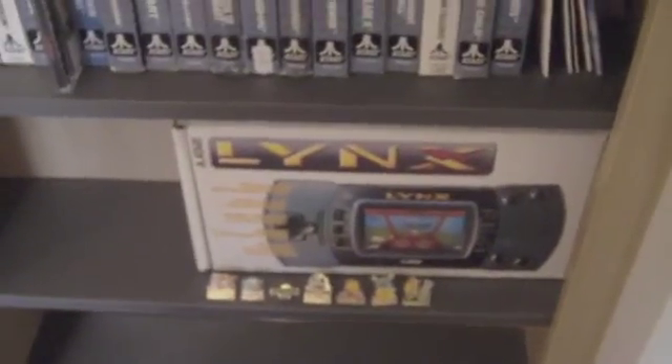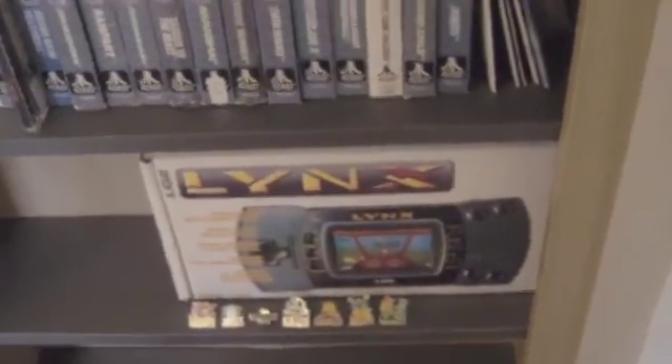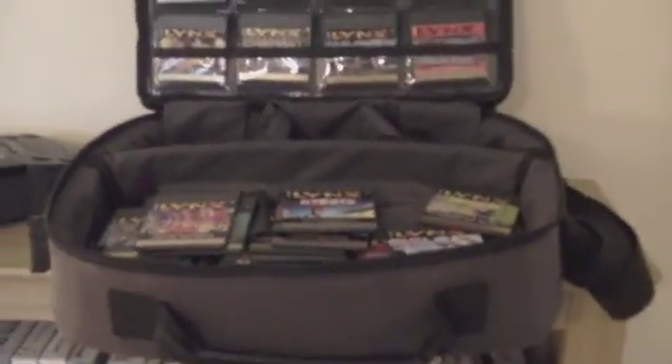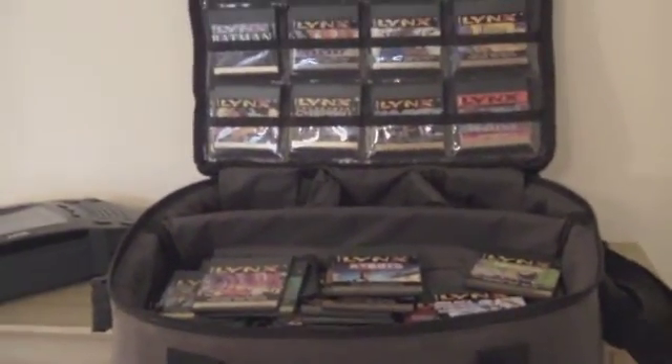If anybody's got any badges they're thinking of getting rid of, please drop me a line because I'm interested in finishing that collection as soon as possible. Thanks for watching and look forward to another video soon.